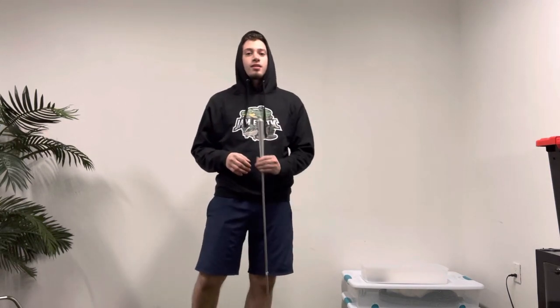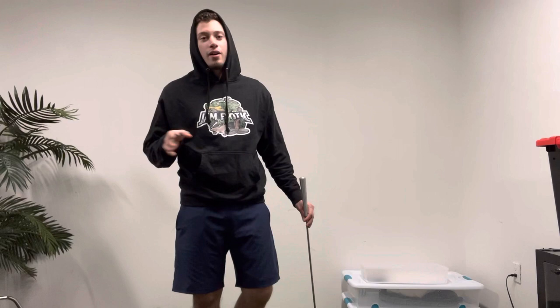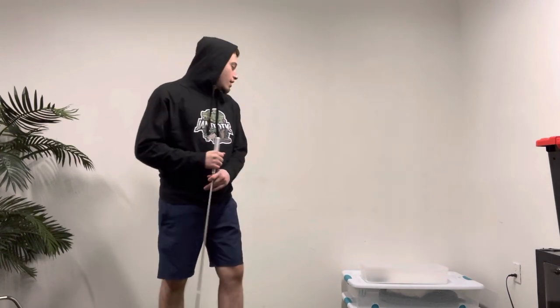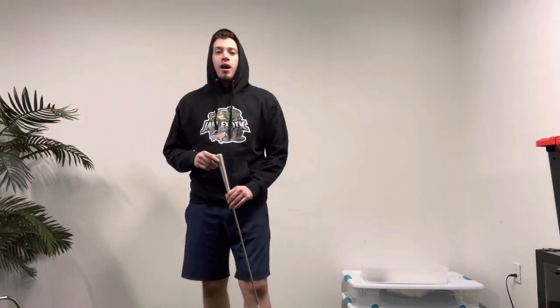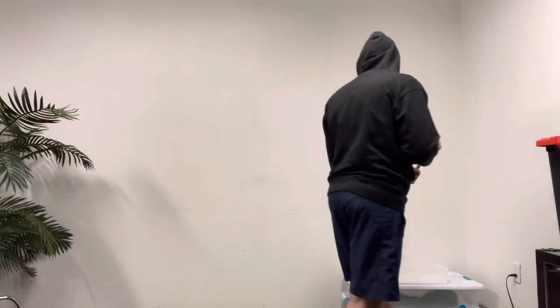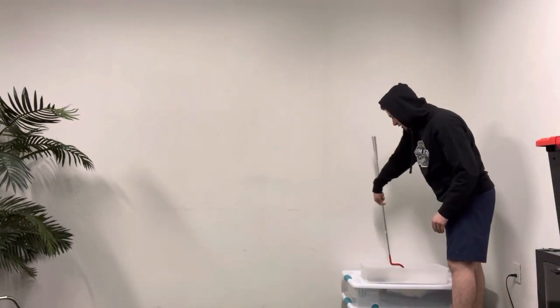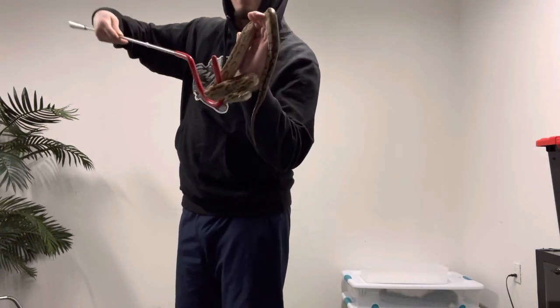I'm going to show off the first one I purchased from Black Diamond Herbs. She's a female, 100% head patternless. She has a little bit of an attitude, but I'm trying to work with her on that. I can't hold her for more than three minutes without her trying to snap at me or tense up. I'll take her out with a snake hook and show her off on camera. She's actually going into shed, and she's in a hissy attitude because of that.